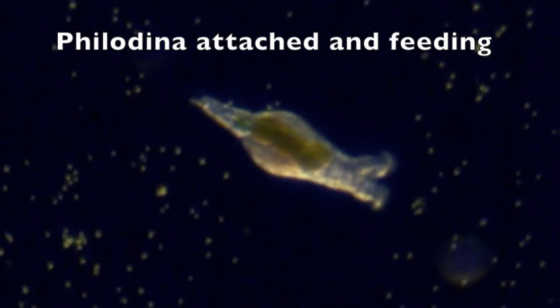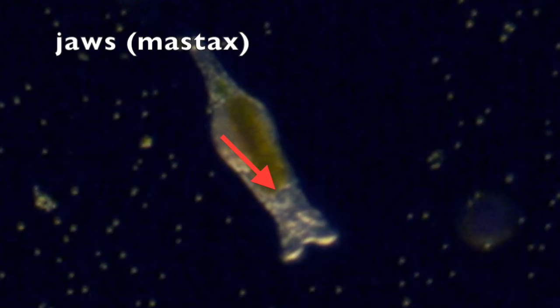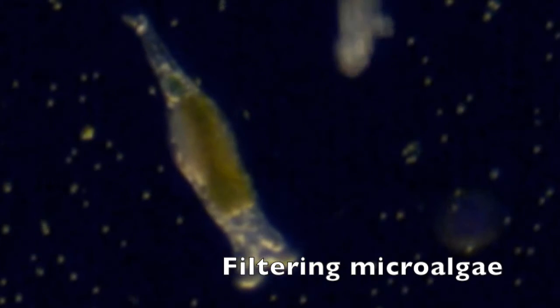Philodina often filter feed attached to the bottom using their foot. Their mastax, or jaws, crush algae cells, releasing their nutrients into the stomach.